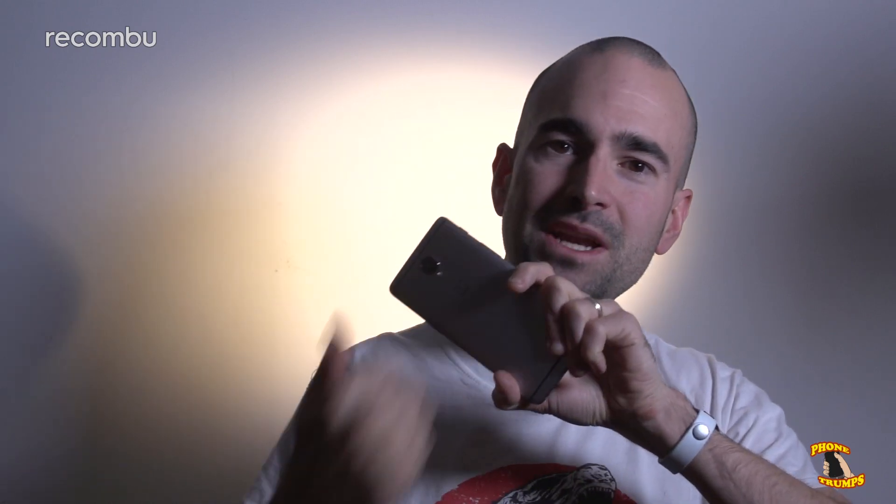First up, design. The OnePlus 3 might not be the sexiest phone out there, but it's desirable in its own right. It's got these nice narrow bezels around the screen, and it's got this lovely rugged aluminium unibody as well, so it can take a tumble and still come up singing.